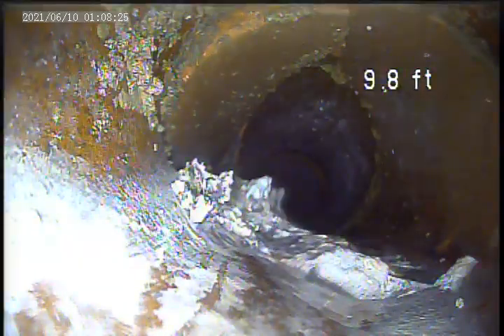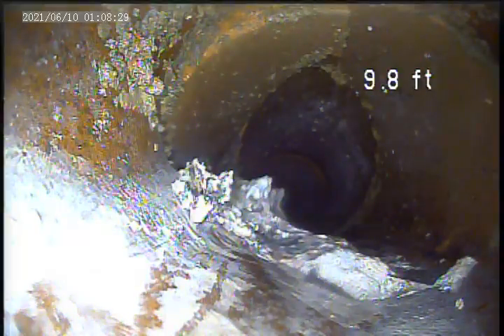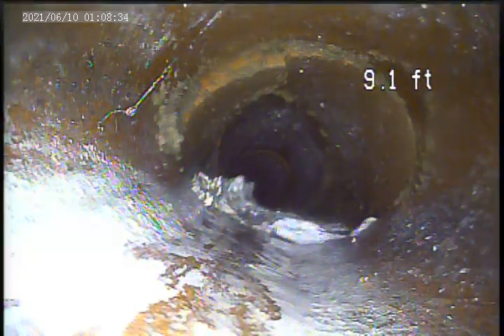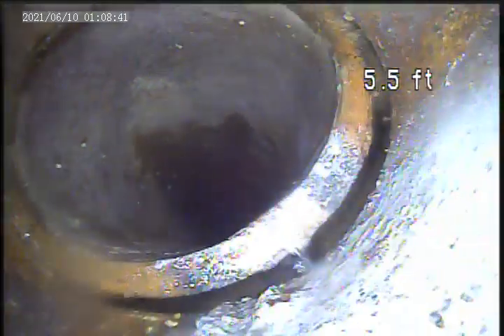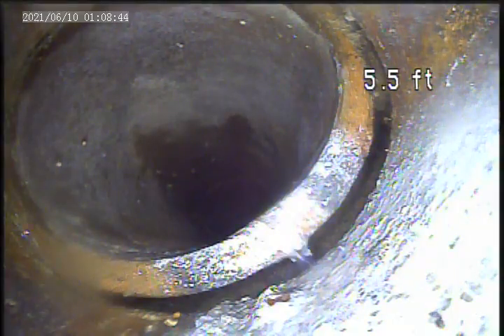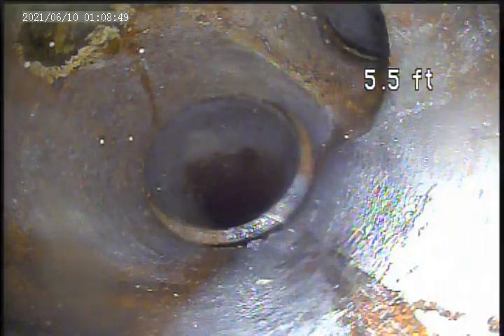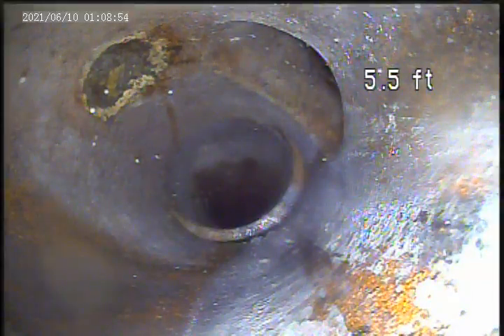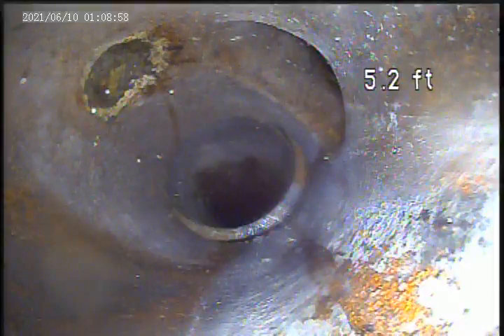Here the pipe is broken. This is right next to the truck here — it is also separated right there. There is another fracture coming at this line. There is a hole in the pipe.